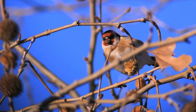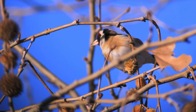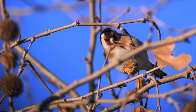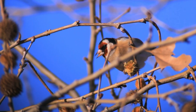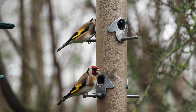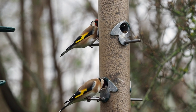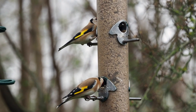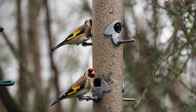Goldfinches build their nests within thick cover a few meters off the ground. The nest is made entirely by the female while the male watches. It usually takes around a week to construct and will often be placed at the ends of swaying branches, held in place by spider silk. It is made of moss and lichens and has a deep cup to prevent the eggs from falling out in windy weather.